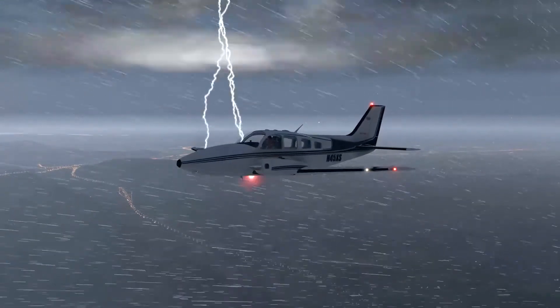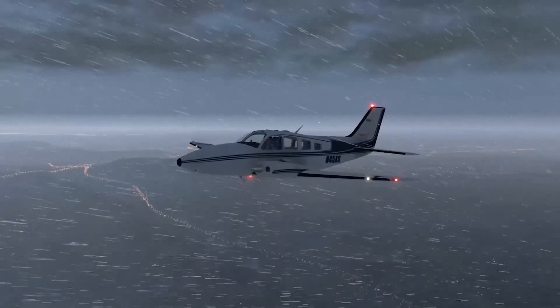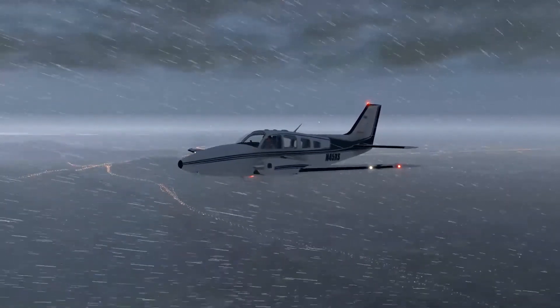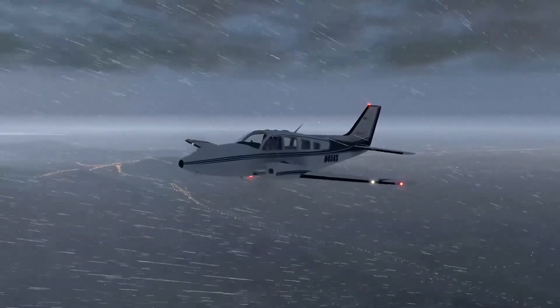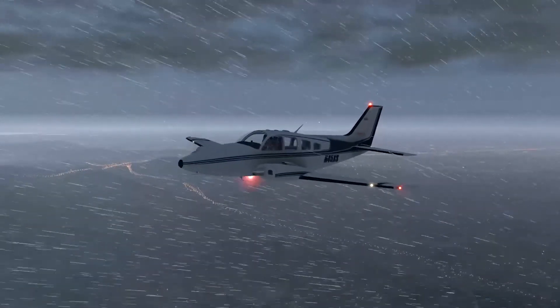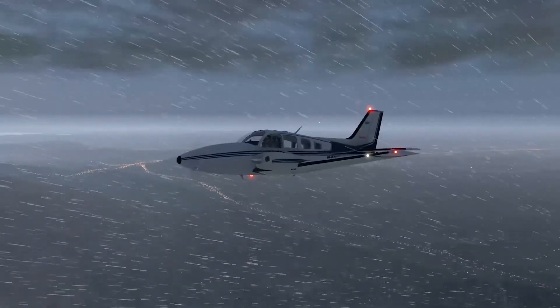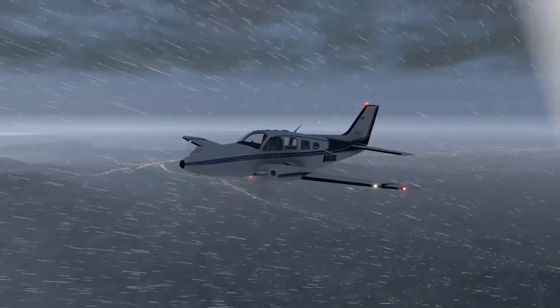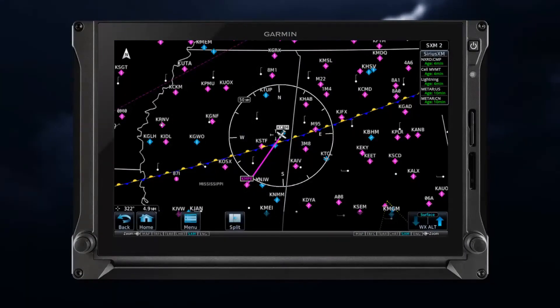The time indication provided by SXM is an indication of when the weather picture was received by your avionics, but the weather could have moved since the data was transmitted. Always be conservative when interpreting the weather picture, knowing that the data you see may not depict current conditions. A great practice is to make the timestamp a part of your in-flight scan.